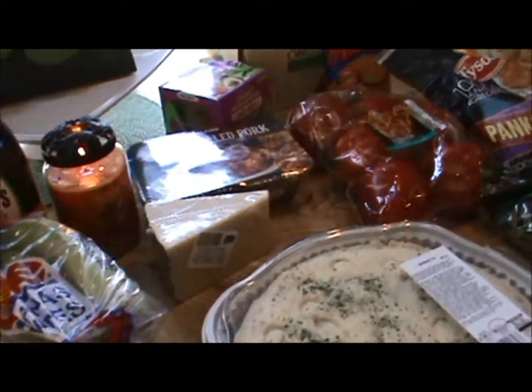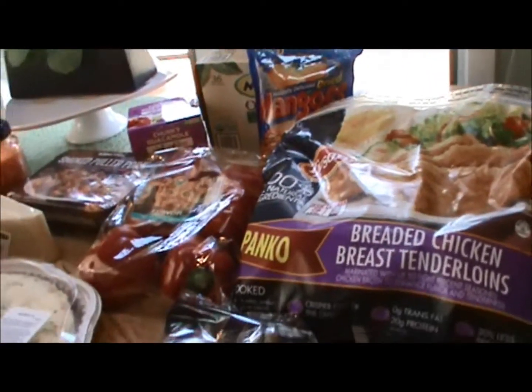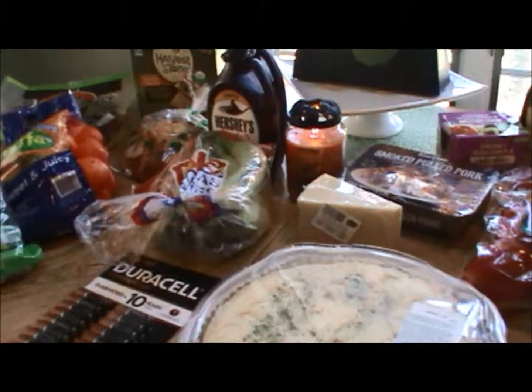I also got some paper towels, toilet paper, and sandwich bags, and water — but those all go in the garage, so there was no need to bring them up.